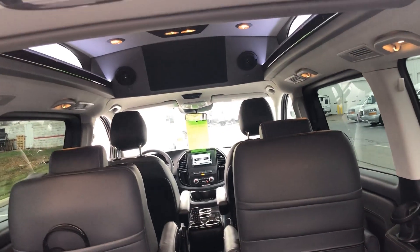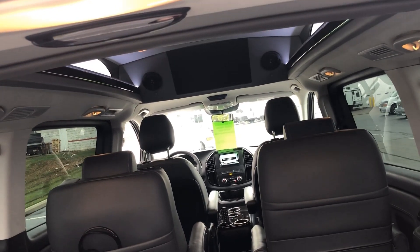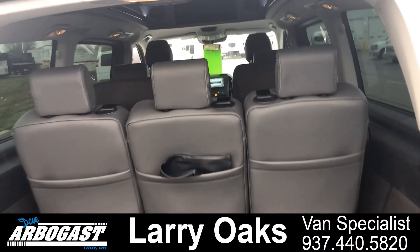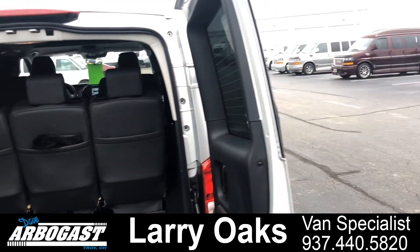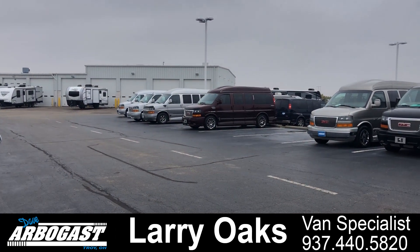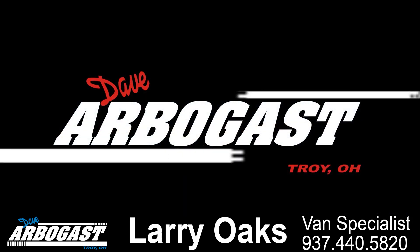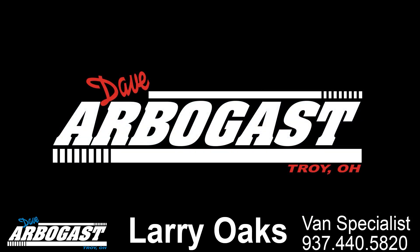Really nice package. If you're looking for a van like this, please call me, Larry, at 937-440-5820. That's GMCconversionvans.com. Right now I've got about 75 vans in stock. Direct number is 937-440-5820.